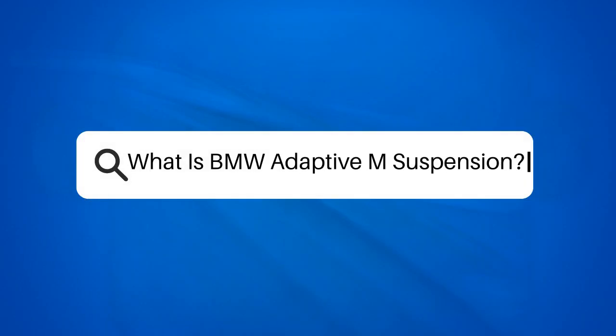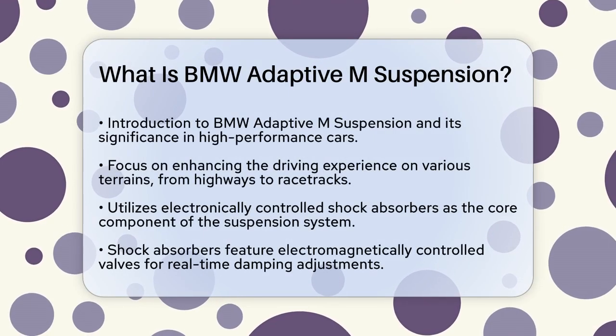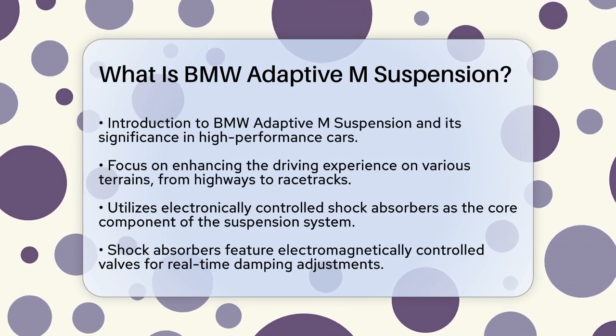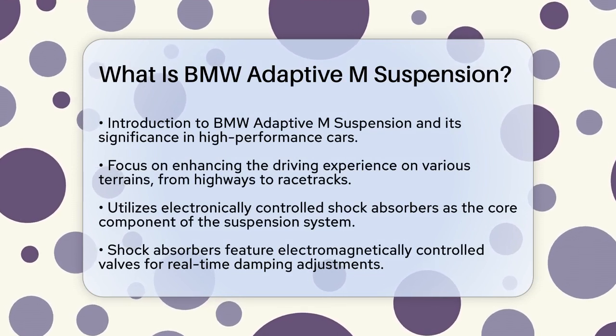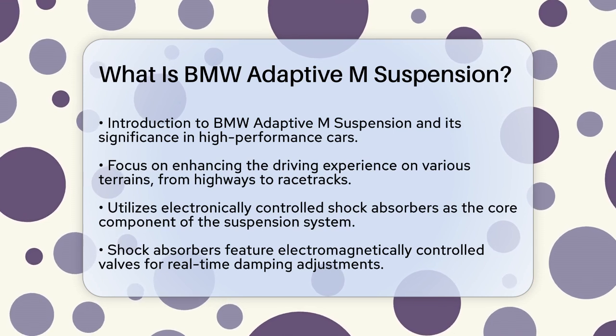What is BMW Adaptive M Suspension? If you're curious about what makes BMW's high-performance cars handle so well, you're in the right place. Let's talk about the BMW Adaptive M Suspension, a technology that combines comfort and performance like never before.